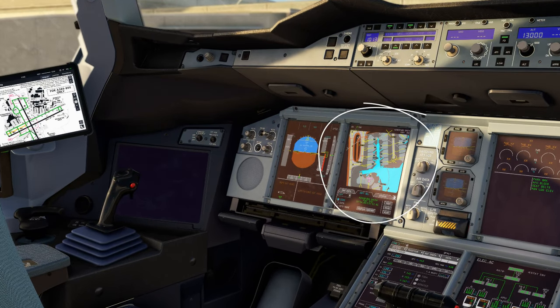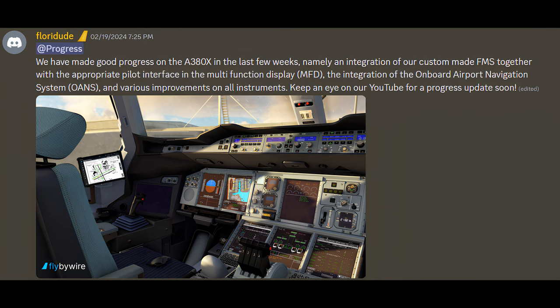Also included is the integration of the onboard airport navigation system points, and various improvements on all instruments. Keep an eye on their YouTube channel for a progress update soon.